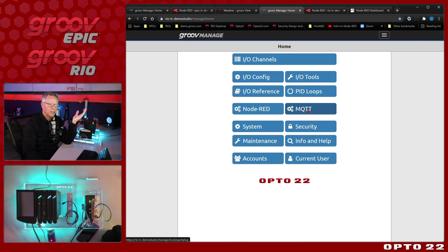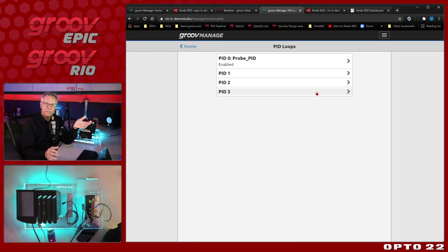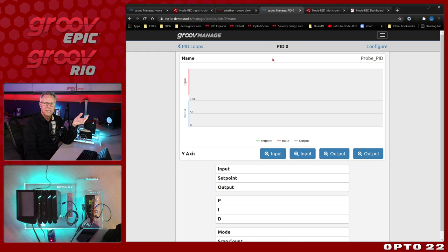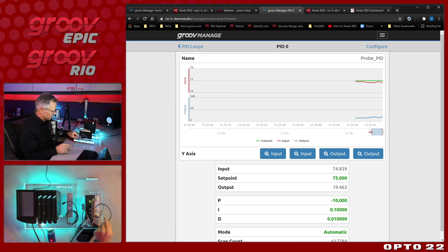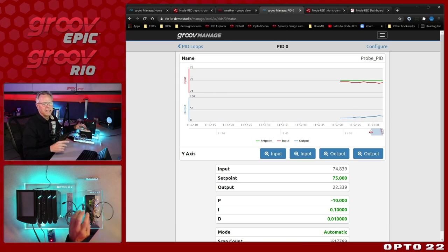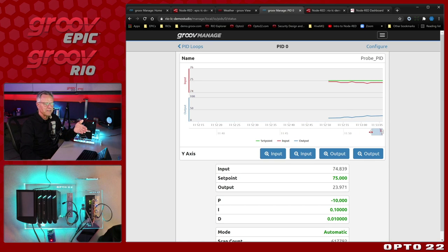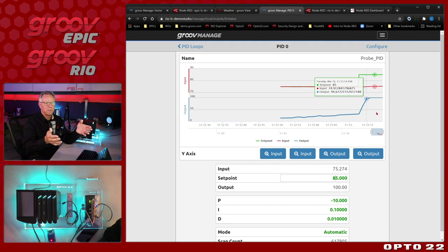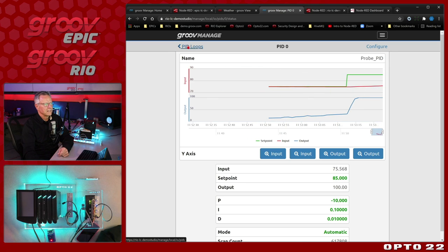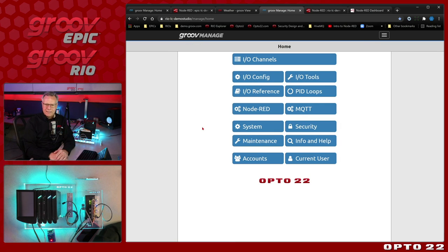You've got MQTT set up on the Rio the same way. Rio will also do PID closed-loop control — four PID loops built in. Here's an example where I have a PID loop taking a temperature input with a little resistor heating up the element. I can tune the loop right from this screen — if I change the set point to 85 degrees, the control output goes up to eliminate the error and try to reach set point. Both Epic and Rio offer IO references where I can see all the specs for any given module and even the wiring diagrams.